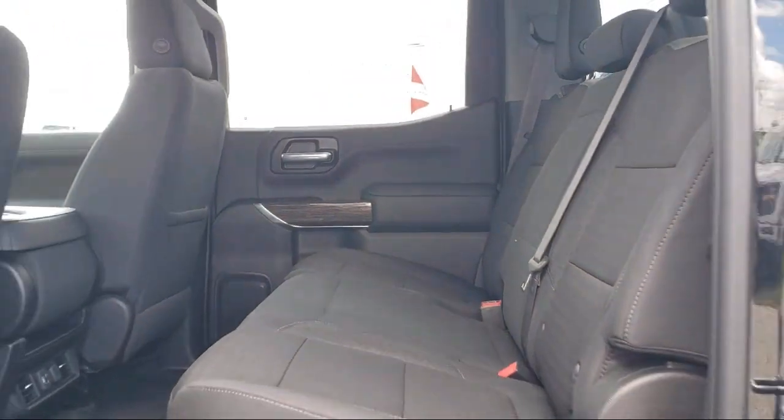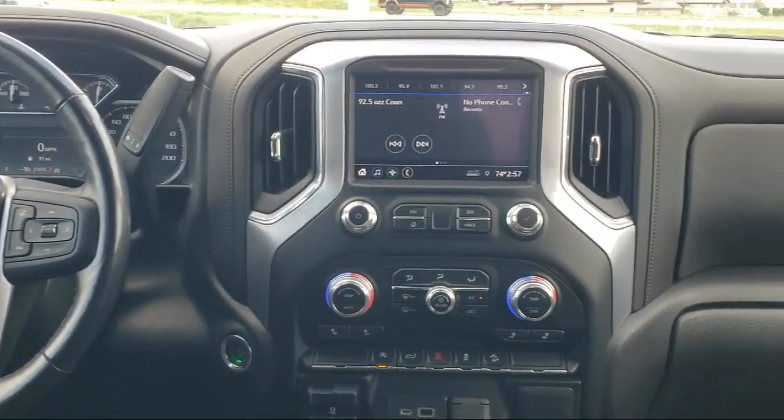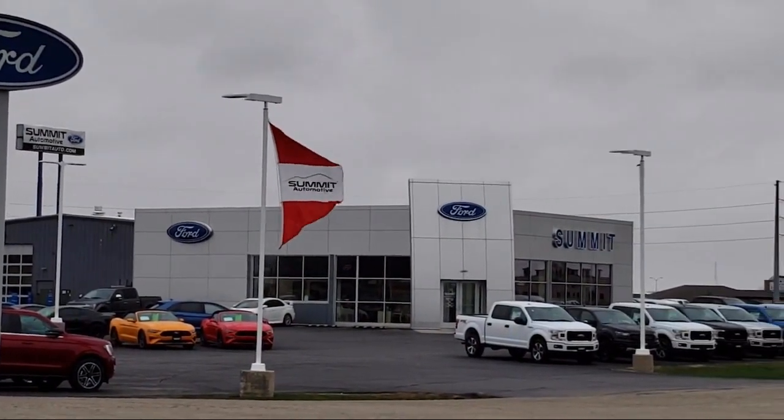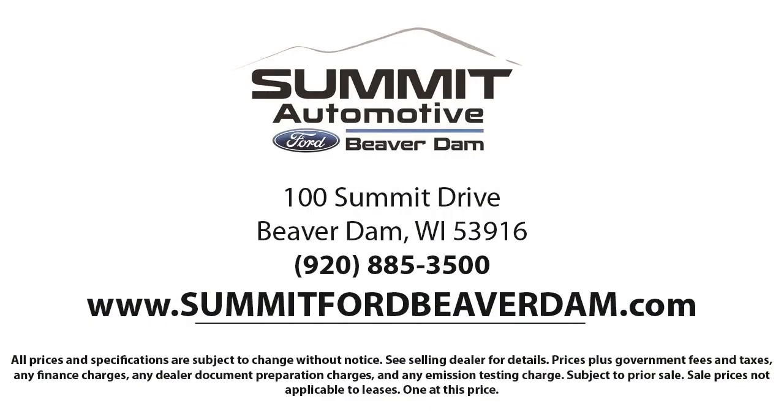It also features Apple CarPlay and Android Auto, Power Front Windows with Passenger Express Down, Wi-Fi and Hotspot Capable, Auto Locking Rear Differential, and has less than 30,000 miles on the odometer.